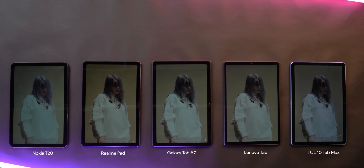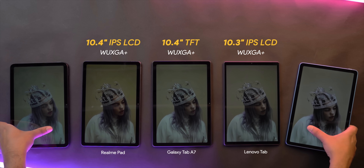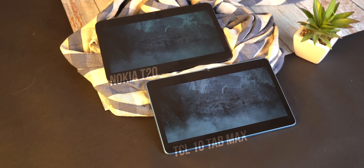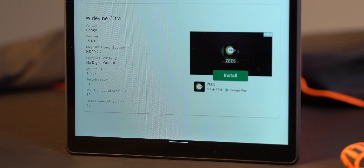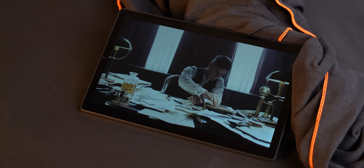There are two big factors for buying a tablet for the multimedia experience: the display and the speakers. All of these are 10-inch tablets with similar display specs, but I'm removing the TCL 10 Tab Max and the Nokia T20 because both don't have Widevine L1 license — which is a deal breaker. SD quality on Netflix on a 10-inch screen just doesn't make sense. I'm also removing the Lenovo Tab because even though it shows Widevine L1 in the DRM info app, Netflix shows L3 with only SD playback support.